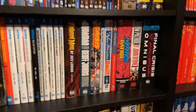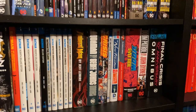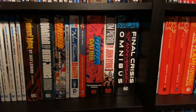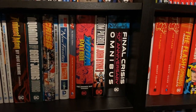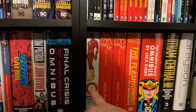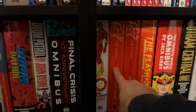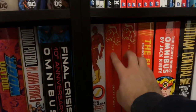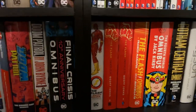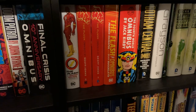This goes into the rest of my oversized hardcovers and Omnis in alphabetical order. So Animal Man by Lemire, Aquaman, Crisis, Rebirth, New Frontier, Dial H, Doom Patrol Bronze Age, Doom Patrol by Byrne, Final Crisis, Flash. I've got the new printing of the first one, and I'm hoping they release the rest of Volume 2 and Volume 3 as a new printing, and then do a third volume with all of the stuff that led into Flashpoint and the New 52.